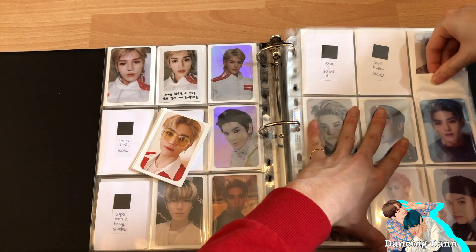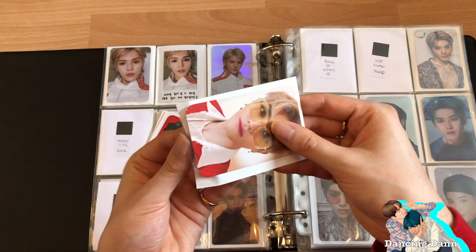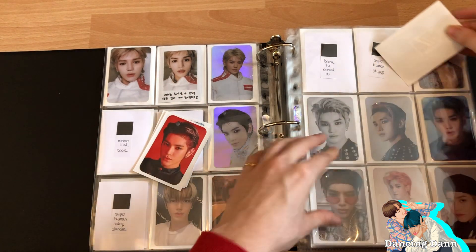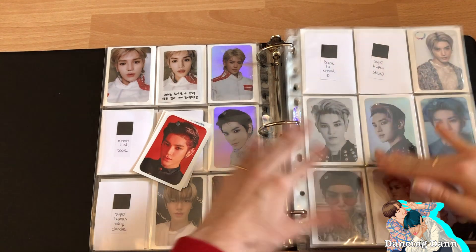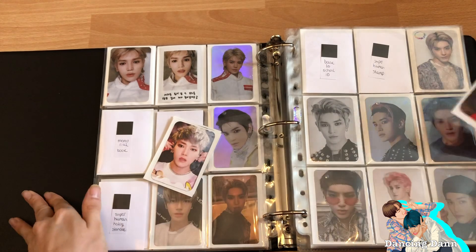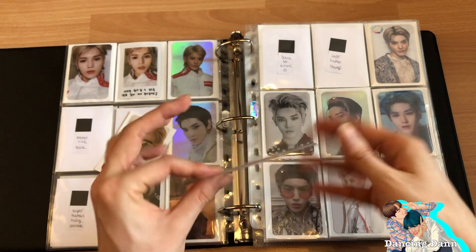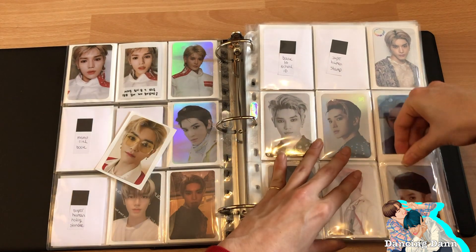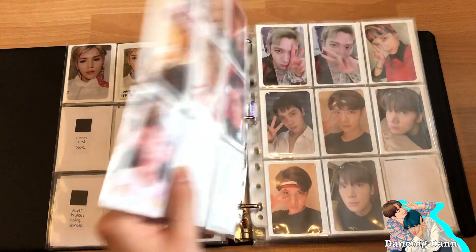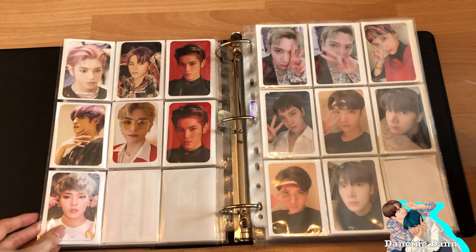All three of my ultimate groups have come back — a new Monster X album, a new BTS album, and a new NCT album. I've made a playlist of all three new albums. I'm so happy Rono has been cleared of all his charges — when I say that was one of the happiest days of the year, I'm not exaggerating.